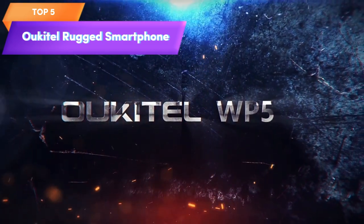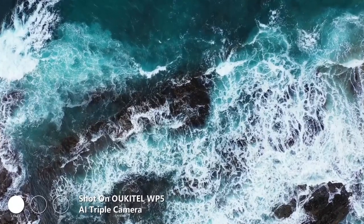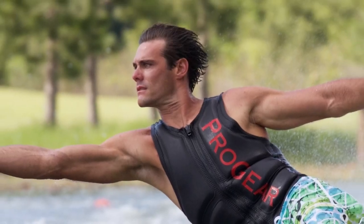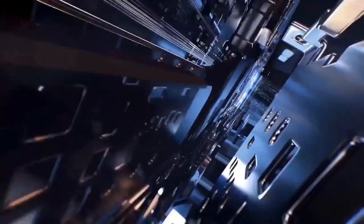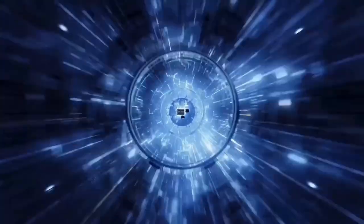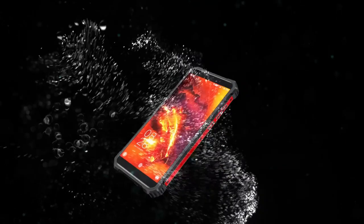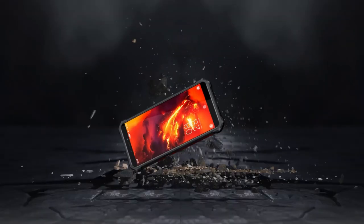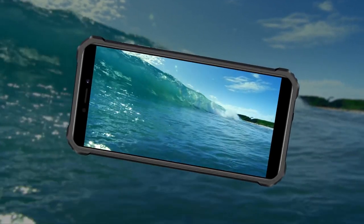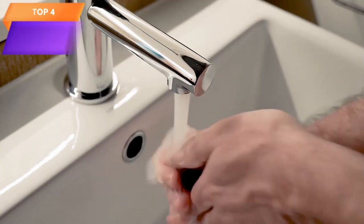Top 5 is a rugged smartphone that runs on Android 10 and has an 8,000mAh battery, 4GB of RAM, and 32GB of storage. It features triple cameras and four LED flashlights, making it ideal for outdoor photography. The phone is unlocked and compatible with GSM 4G networks with GPS, Bluetooth, and Wi-Fi connectivity. It's rugged and durable with water and dust resistance ratings, a 5.5-inch display, and compact design — great for outdoor activities or harsh environments.